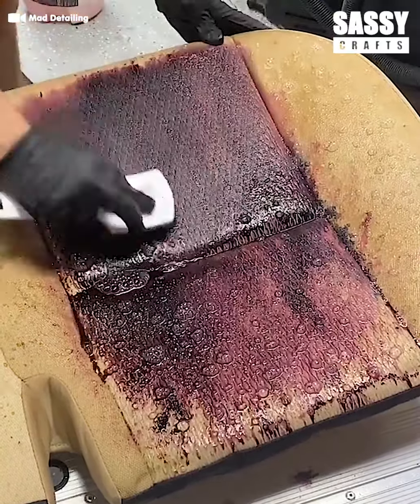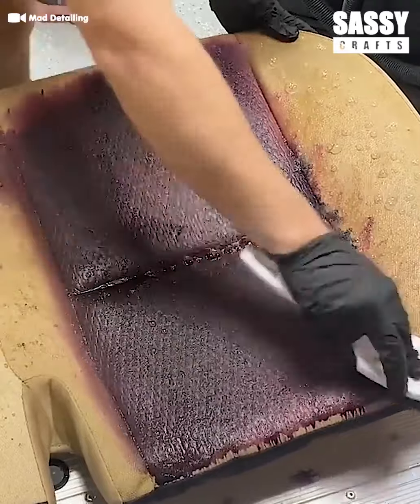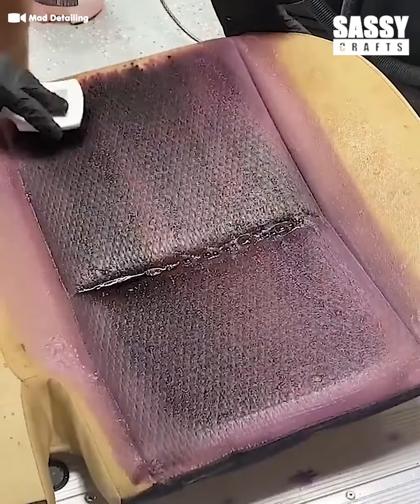Everyone's car needs a little love every now and again, and these pros are here giving this car some extra love.